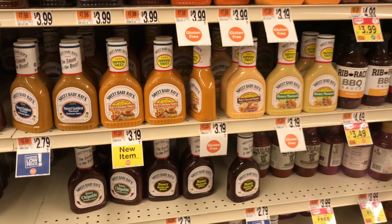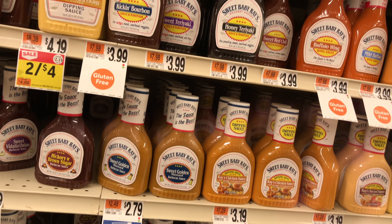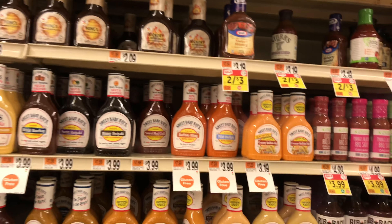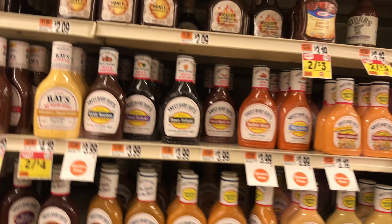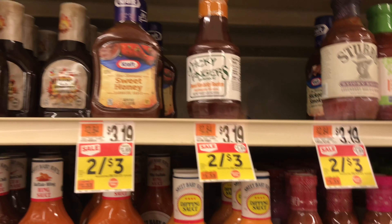Hi guys, welcome back to my channel! We are at Stop & Shop doing the deals for May 28th to June 3rd. It's already June — wow!